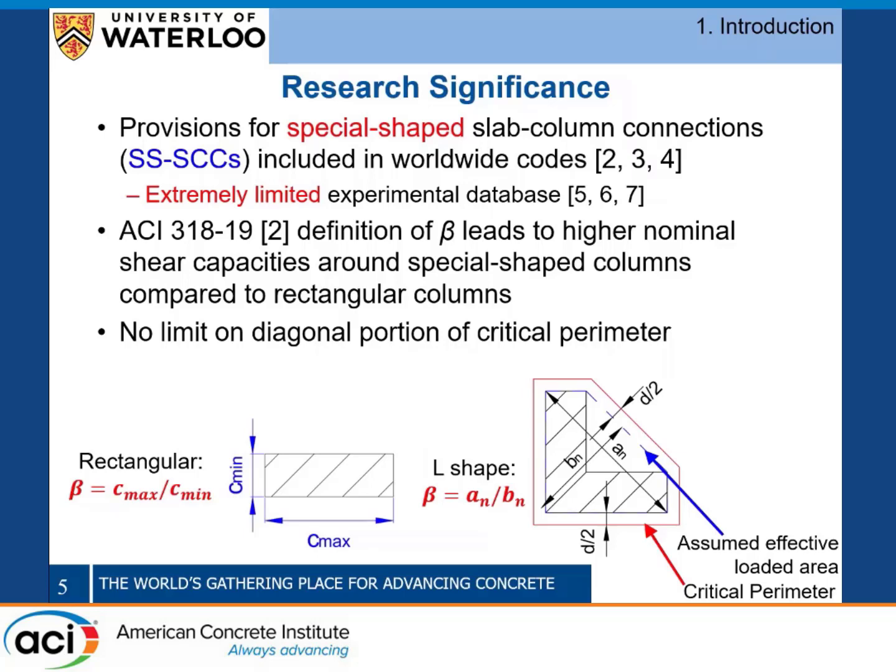In addition, the critical perimeter around special-shape connections in all codes is constructed to minimize its length, which is logical, but no codes other than model code and the newer draft of Eurocode 2 specify a limit on the diagonal portion of this critical perimeter. Depending on your column geometry, you can have a very large unreinforced area which you're assuming is fully effective, and we need to determine if that's an accurate representation.